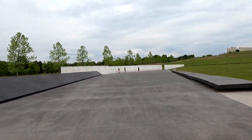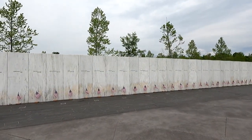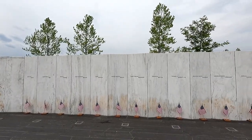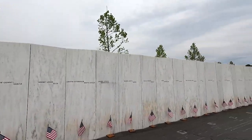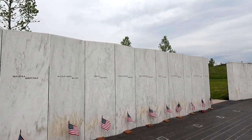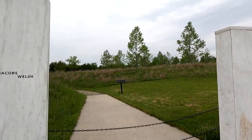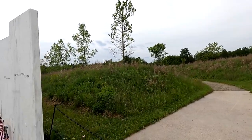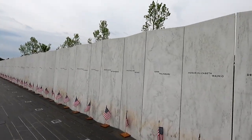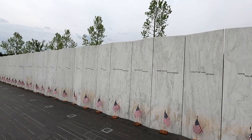Up here are the names of the heroes. Pretty amazing — I read all their names, they deserve to have their names seen. I overheard the ranger saying that the line of the wall here is the flight path where the plane came in. And all the names on here were picked by the families, how they wanted it to be displayed.